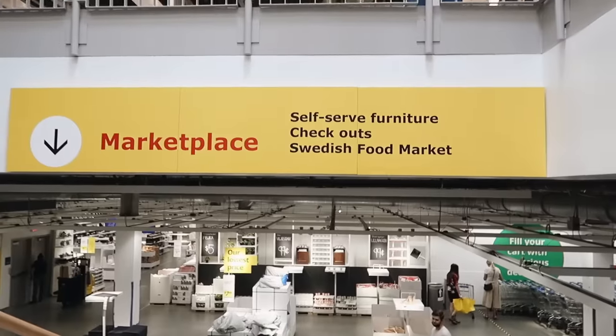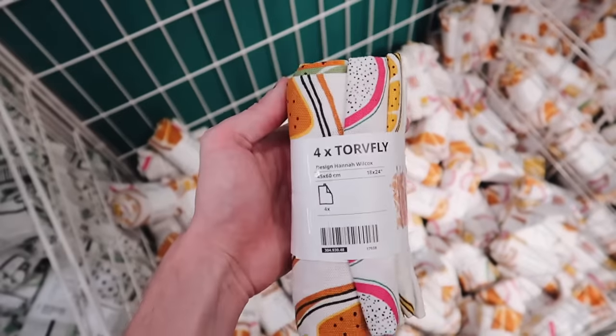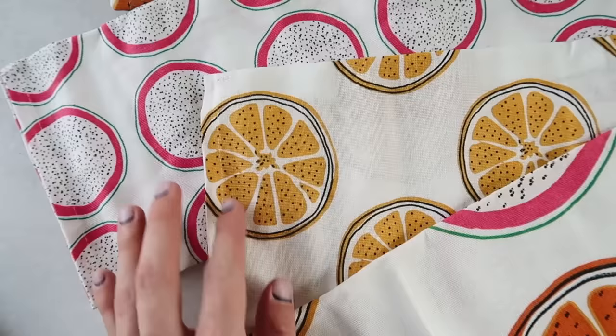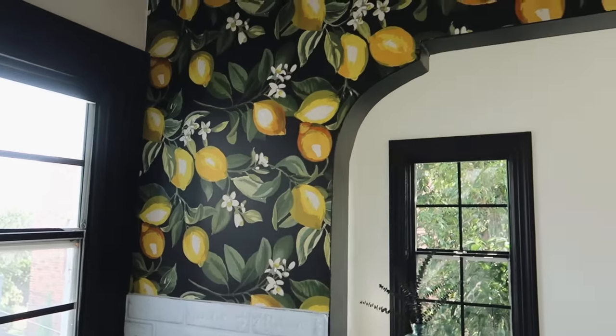You guys know I had to head down to the marketplace — this is kind of where I frequent the most when I go to IKEA. The first thing I saw walking in were these really cute tea towels. I ended up picking these up because they're perfect to go with my kitchen — I have some lemon wallpaper in there, as you guys know. So I ended up styling this in my kitchen, which I loved.